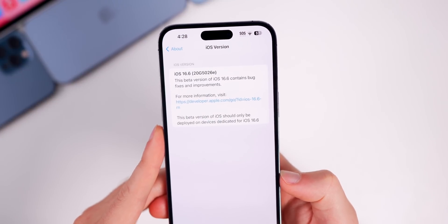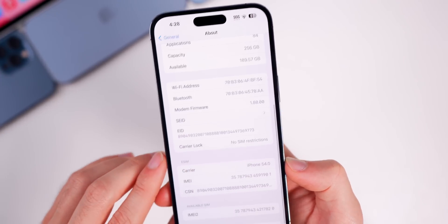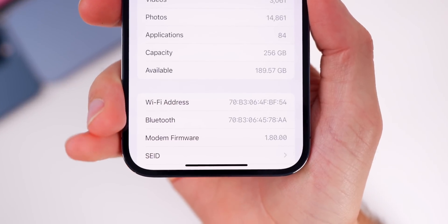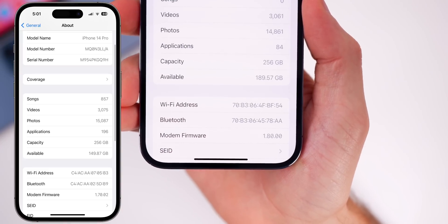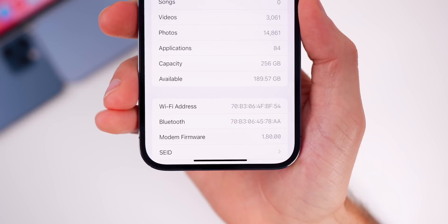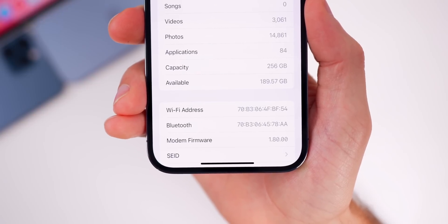We have an 'E' at the end of the build number, which indicates we have at least a few betas to go before the final release, as expected. Going down to the modem firmware — this is a more important thing to note. The modem firmware is now 1.80.00, whereas on 16.5 it was 1.70.02, so that is a big jump in modem firmware, which is good news if you had any cell connectivity issues.